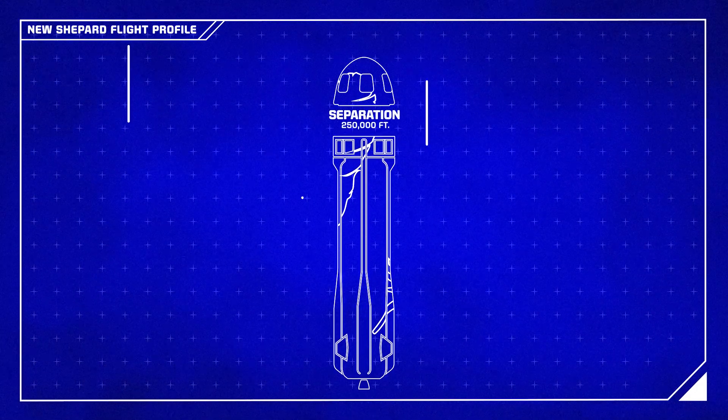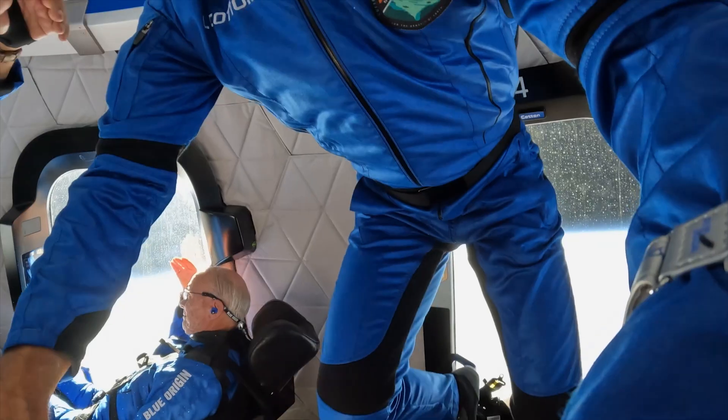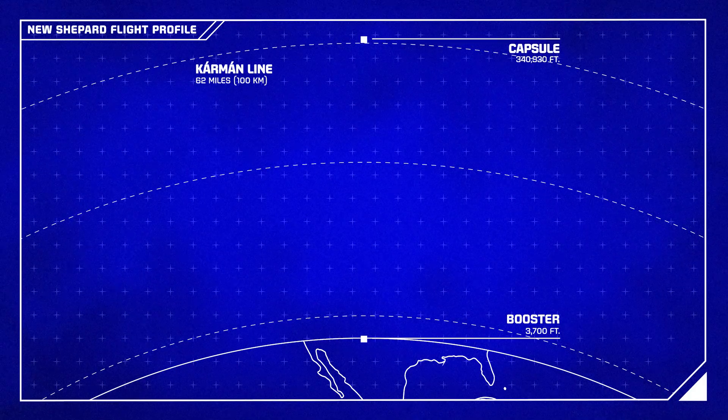20 seconds later, the crew capsule will separate from the booster, and the astronauts will unharness and enjoy zero-g. The crew capsule will continue past the Kármán line to an ultimate apogee of 350,000 feet, or 100 kilometers.